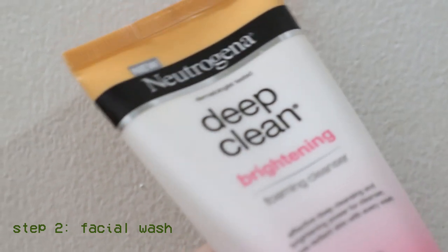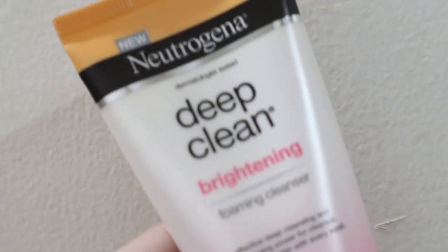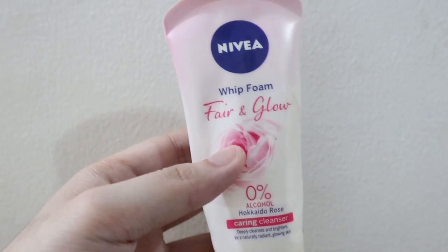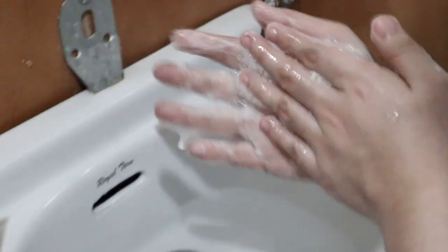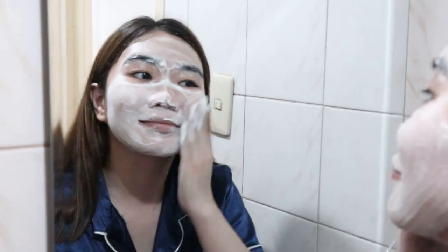After cleansing, I make sure to go in with a facial wash. My facial wash of choice is Neutrogena Deep Clean Brightening, but I also switch it up with my Nivea Fair and Glow Foam Wash. I love both for day and night because they leave my skin really bright — I love that instant glow after washing. I gently rub the face wash on my face until it's squeaky clean.